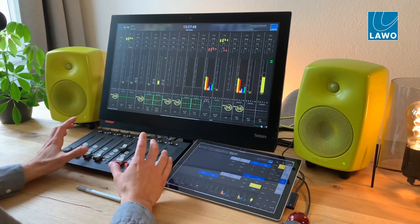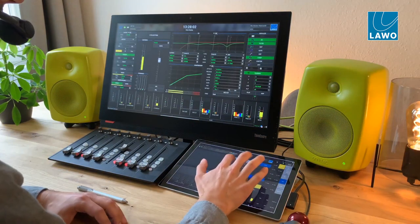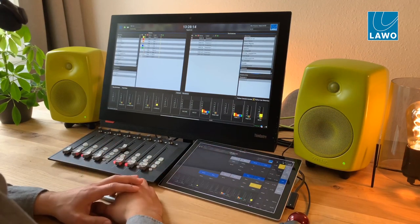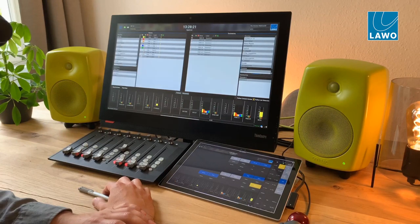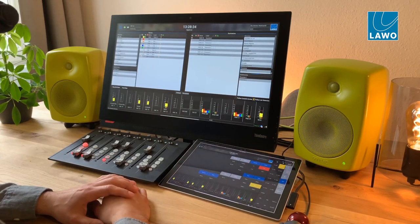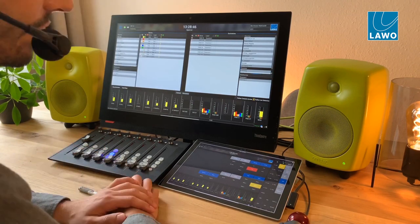Eight faders might be a little bit limited — that's where this small touchscreen comes into play. We're not only using it for remote controlling the main display, but we also have special buttons we call remote HUI assign buttons that define which area of the console this eight-fader panel is currently looking at. By pressing 1 to 8, I tell the panel to look at strips 1 to 8. By pressing 9 to 16, I move them over to faders 9 to 16. That gives a fast possibility to control all faders on the MC² console surface, no matter how big the surface is.